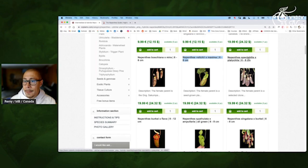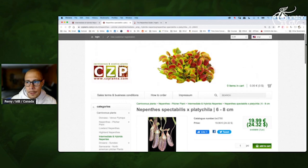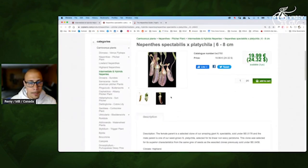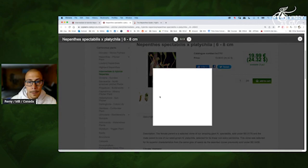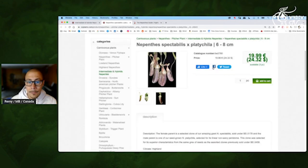Spectabilis Platycylla — yes, for sure. It will be more on the colder night side, so maybe that's great for Europe or Canada. The plant is looking great — nice stripes, the body color, everything is pretty cool. And I'm sure when it will be mature, the Platycylla will just make it better with a wilder peristome. That will be quite a fun plant to have.